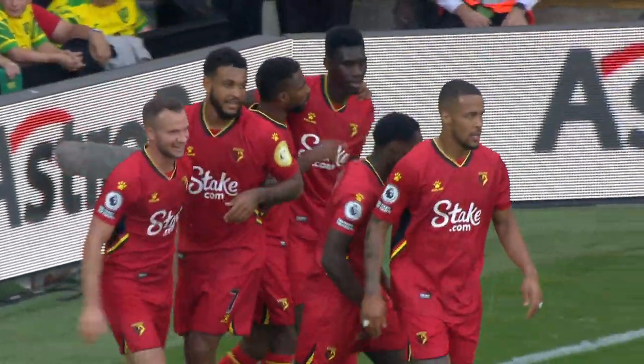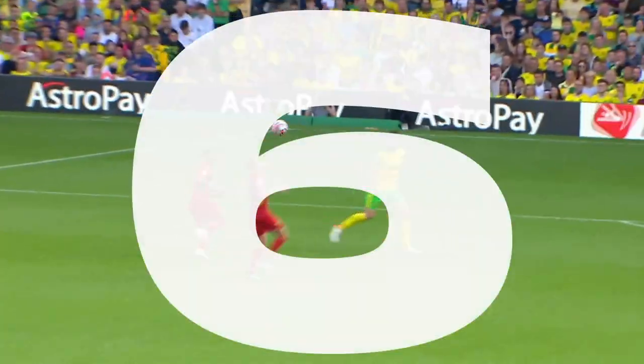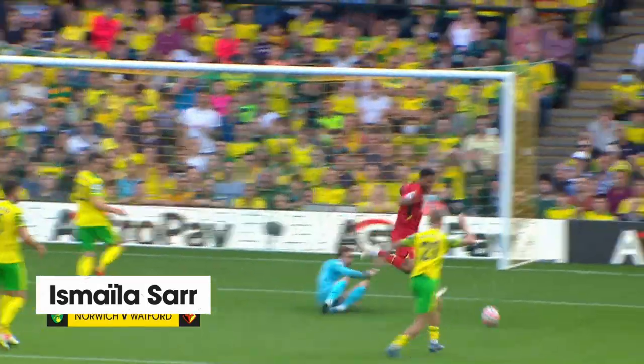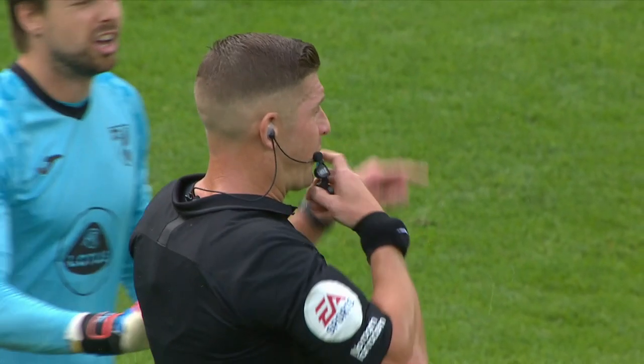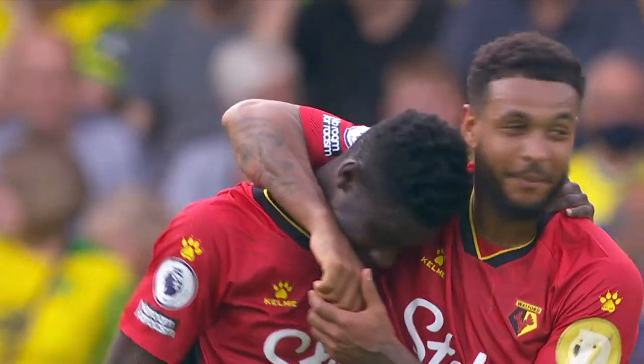They're back in front, and that could be a huge goal. He will chase after this and get to it, and finds Josh King — good save, but the rebound is in, and the flag is up. Ismaila Sarr's celebrations are going to be cut short. But the goal is given on review — it is a second for Ismaila Sarr, it's a third for Watford, a massive moment.